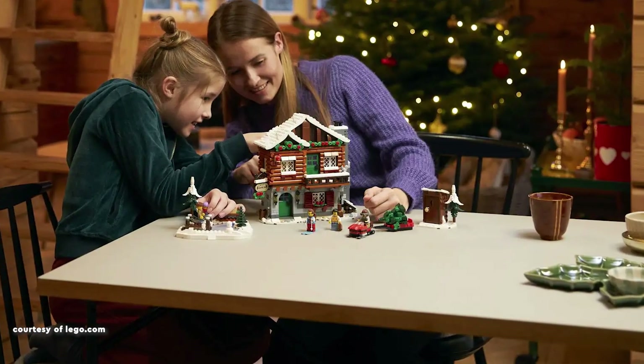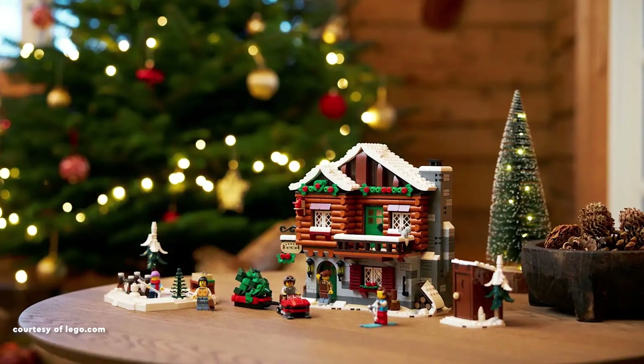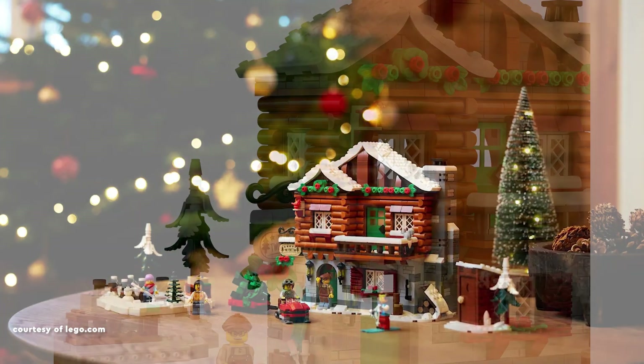The lodge's construction, particularly on the first floor, receives acclaim for achieving a lifelike log cabin effect using bow elements of various sizes.